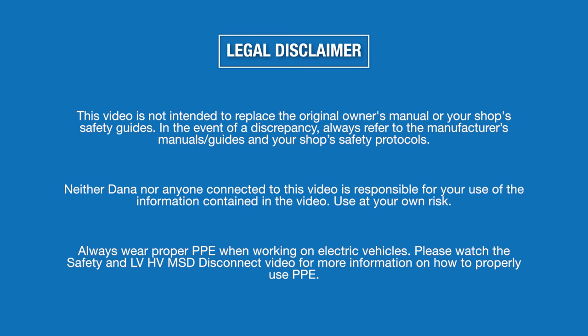This video is not intended to replace the original owner's manual or your shop's safety guides. In the event of a discrepancy, always refer to the manufacturer's manuals, guides, and your shop's safety protocols. Neither Dana nor anyone connected to this video is responsible for your use of the information contained in the video. Use at your own risk.